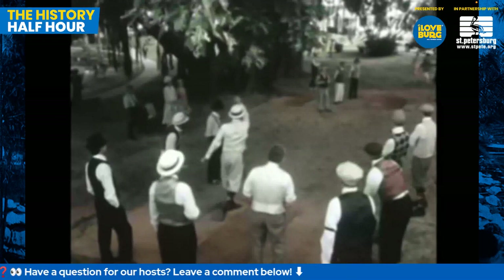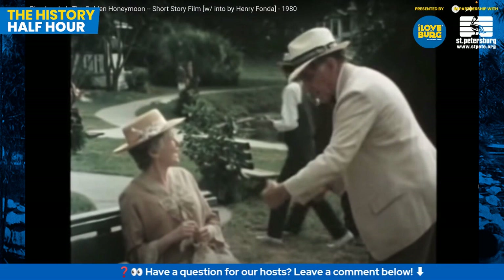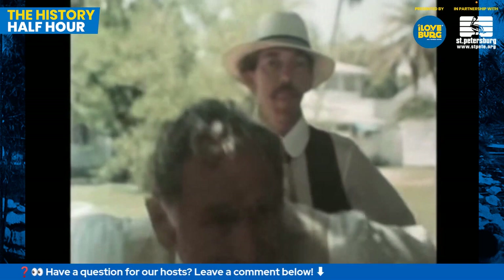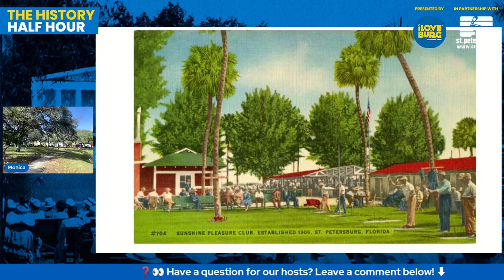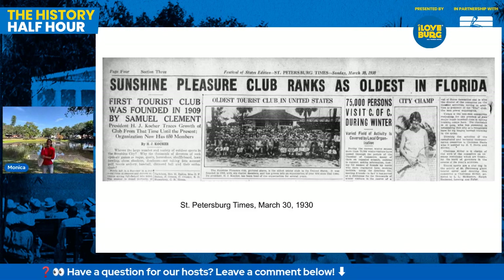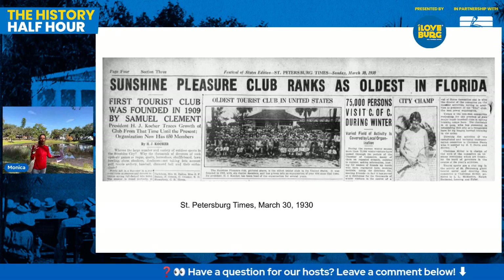This clip shows them playing horseshoes right in front of that Banyan tree — you can see those old houses in the background. Here's a postcard from the Sunshine Pleasure Club. We think of horseshoes as being this old-fashioned sport — just like our great-grandkids are going to say about us with cornhole. Here's a St. Pete Times article from 1930: the Sunshine Pleasure Club was the oldest club in Florida. There's also a headline calling it the first tourist club in St. Pete, and that was a big deal.